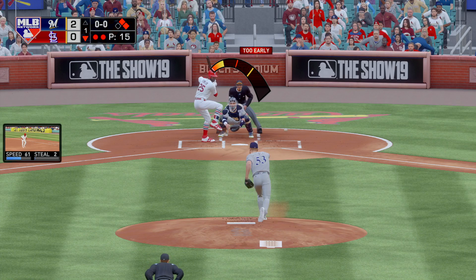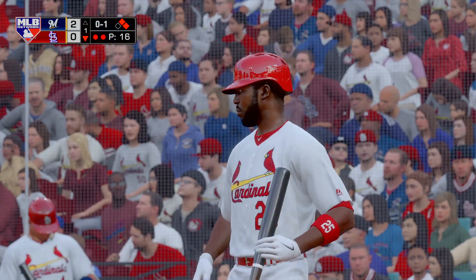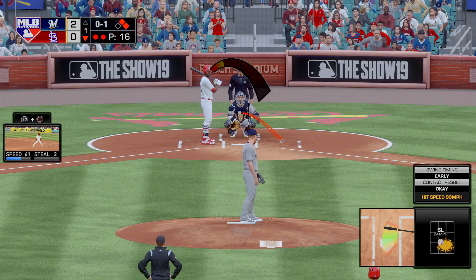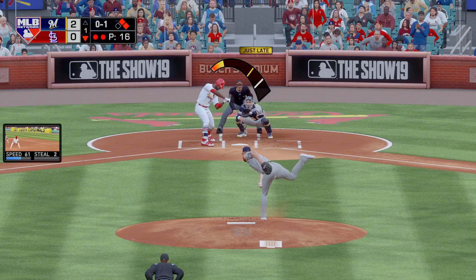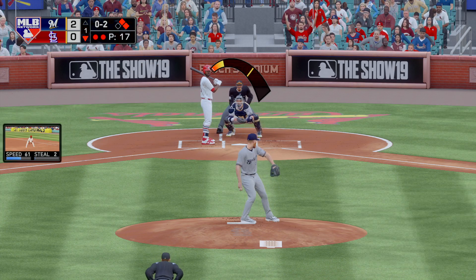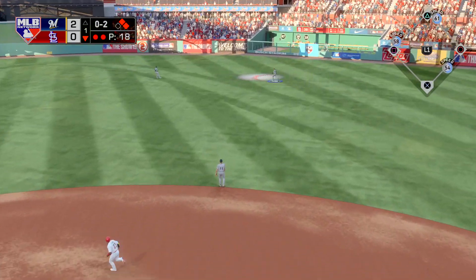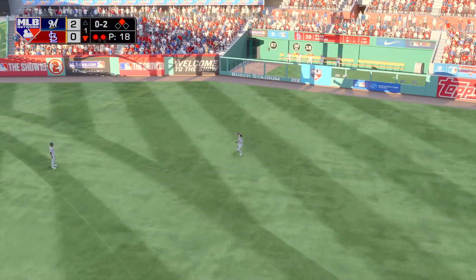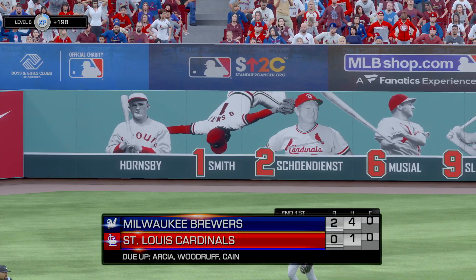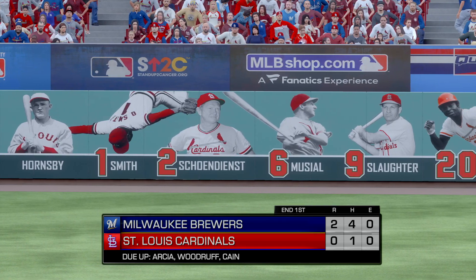Here's Dexter Fowler now. He swings and hits it foul off to the right and out of play. Goldschmidt on second, Ozuna at first, two out in the inning. He pumps the fastball by him at 94, it's 0-2. Pulled toward right center field — and the two-out threat will not come to pass as the inning is over. No runs on a hit, no errors, two men left on. It's on to inning number two now in St. Louis. Brewers lead it two to nothing.